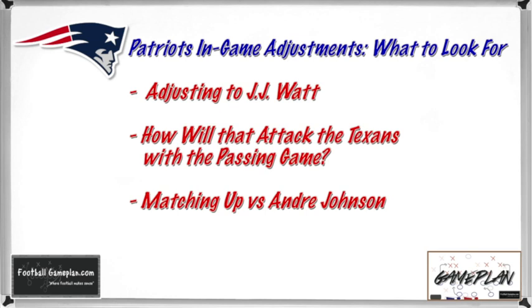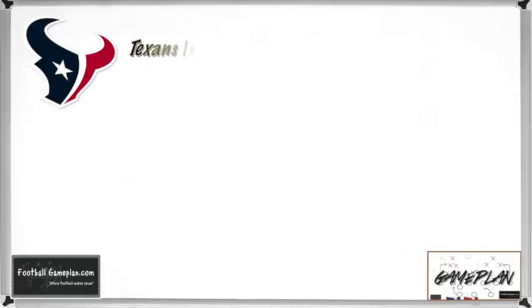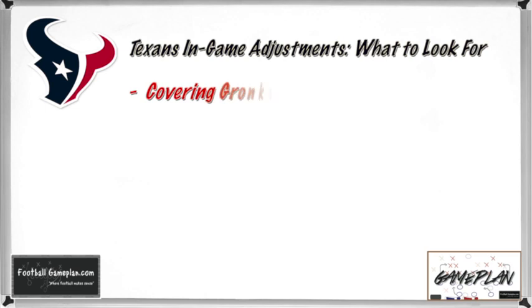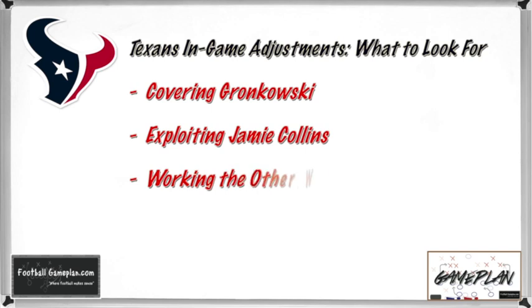Finally, how will they match up versus Andre Johnson? Will they bracket him or decide that cornerback Aqib Talib is doing just fine and leave him one-on-one on Johnson throughout the ball game? For the Texans, the biggest thing to watch is how they match up and cover Rob Gronkowski — either way, the defender has to match physicality at the line of scrimmage throughout the course of the play. Exploiting Jamie Collins will be another key: he's a rookie, he struggles in space, so exploit that with combo routes to his side, forcing him to make a decision, and find ways to isolate him one-on-one. The Texans also have to work other receivers into the passing game — it's imperative that Keenum gets other wide receivers involved early to tilt coverage away from Andre Johnson and balance the field.